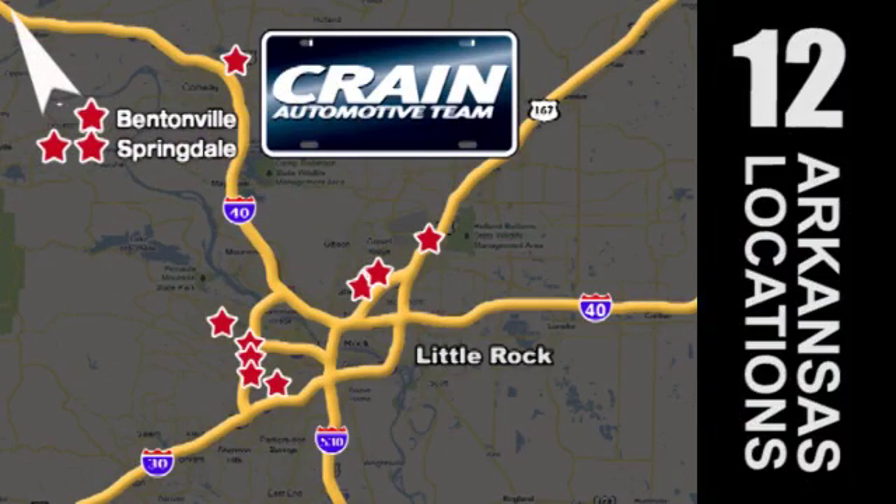Visit us anytime at Craneteam.com. Craneteam's got them, Craneteam.com.